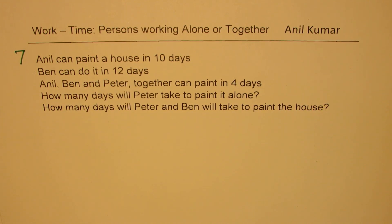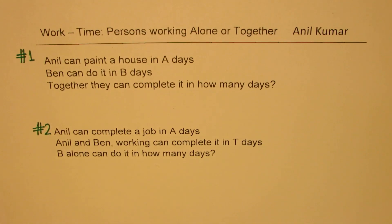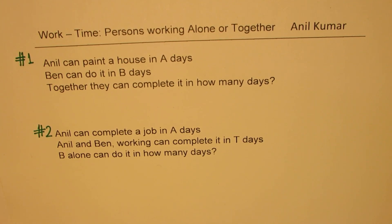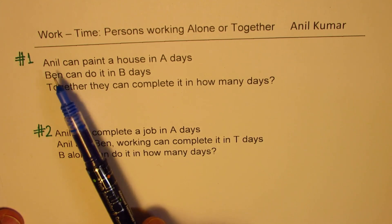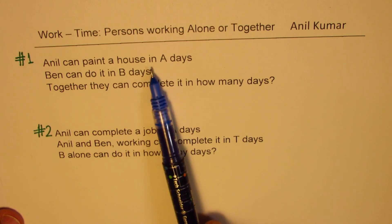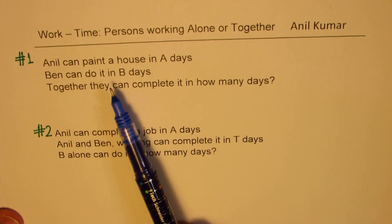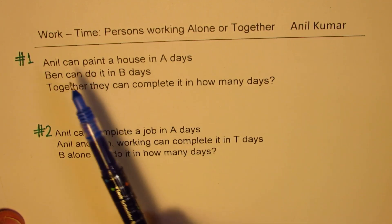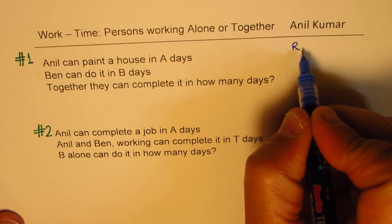So these are the questions we are going to cover. Let's begin with the general method of solving such questions. We'll discuss a very general way and then take up our examples one by one. So this is strategy number one: Anil can paint a house in A days, and Ben can do it in B days. You need to find the rate of work done — how much can Anil paint in one day?